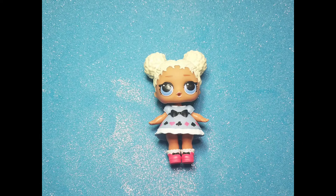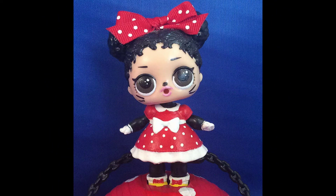This one is Flower Child with Curious Cutie's dress and a pair of shoes with socks. It's Minnie Mouse! Isn't she pretty?